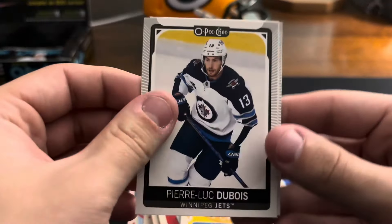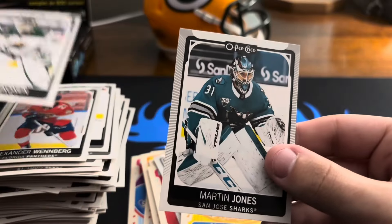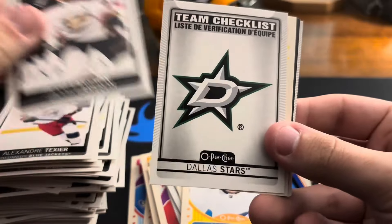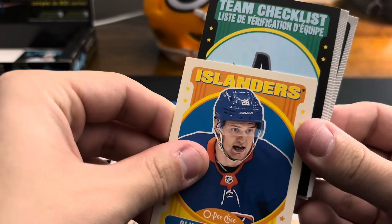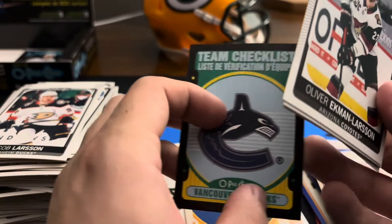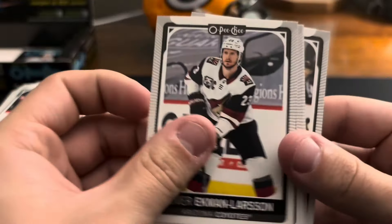Pierre-Luc Dubois, Alexander Wennberg, Kappo Kakko, and Martin Jones. Alexander Texier, Jacob Larsson, Stars checklist. Retro Oliver Wahlstrom — this looks like another black border. Is this a numbered checklist? A numbered Canucks checklist — it is! That's funny. Numbered Canucks checklist out of 100 on the black border. Not bad, not bad — not the greatest but we'll take it, numbered card. Oliver Ekman-Larsson, Martin Necas, Rasmus Andersson, Lawson Crouse, Jean-Gabriel Pageau.